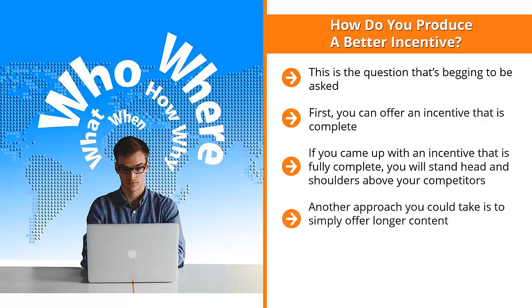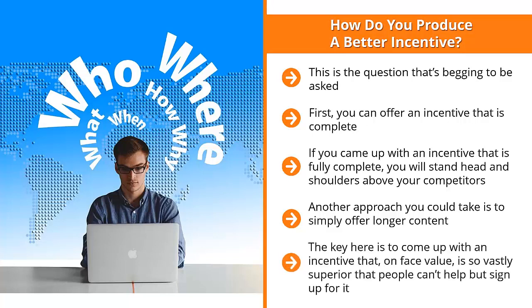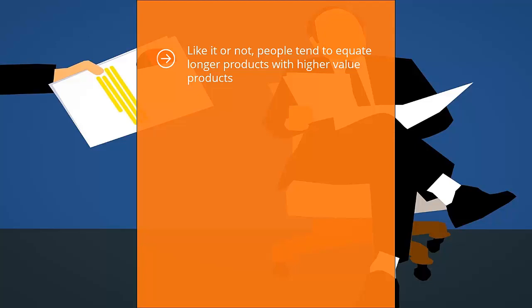Another approach is to simply offer longer content. For example, if your biggest competitor offers a free booklet listing 10 solutions to potential list members' problems, offer a booklet with 20, 30, or even 50 solutions. The key is to come up with an incentive that, on face value, is so vastly superior that people can't help but sign up. Don't just double your competitor — blow them out of the water by a magnitude of 5 to 1 or 10 to 1. People tend to equate longer products with higher value products.